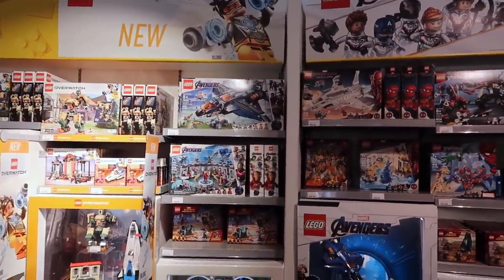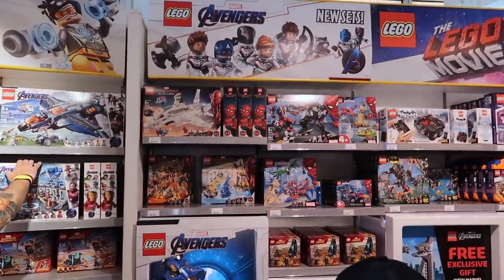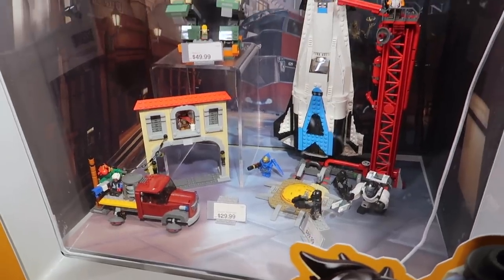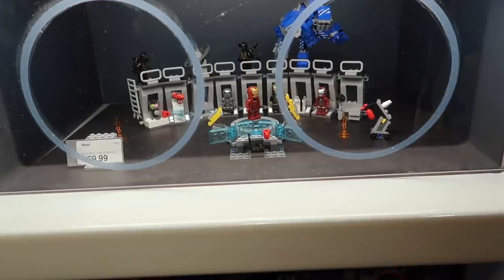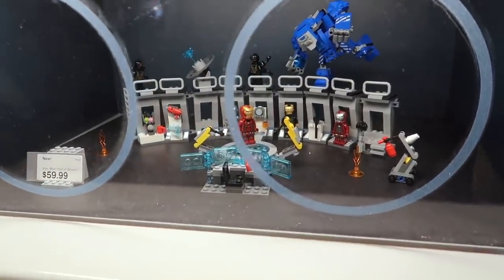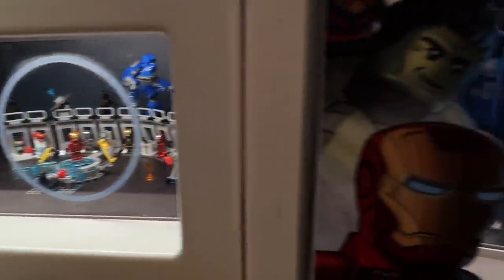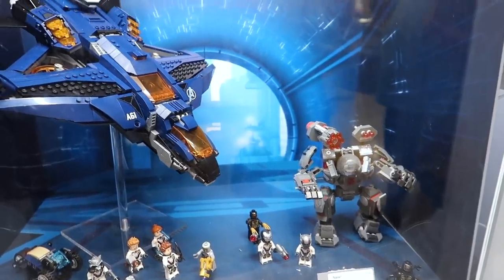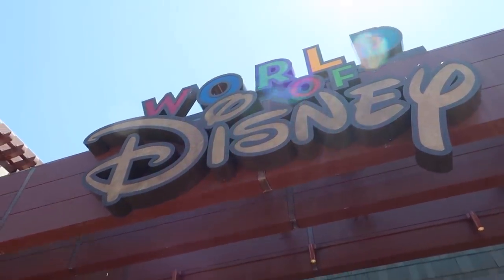They have a bunch of Overwatch Legos but then they have all the adventure sets over here, and Spider-Man Far From Home. This is what the Overwatch Legos look like. And then we've got the Endgame Legos — Iron Man, the Ultimate Quinjet, War Machine Buster.